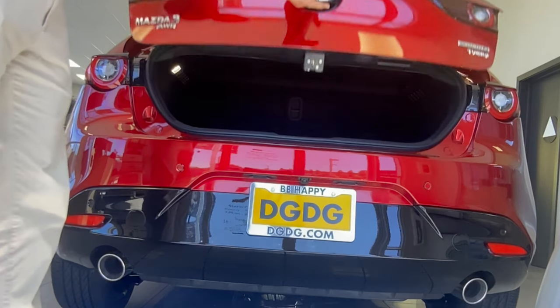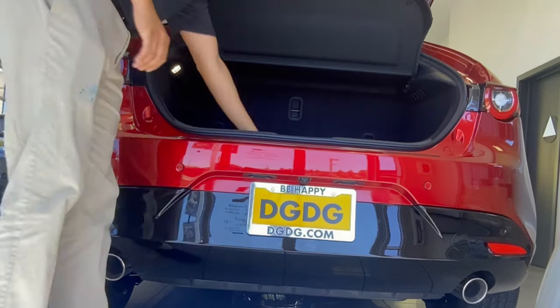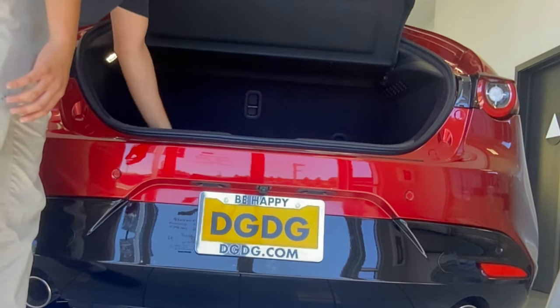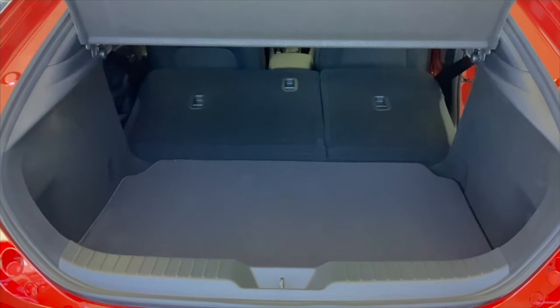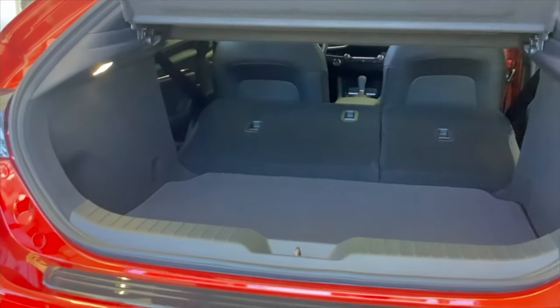Let's open up this trunk — it does require some strength. So the beach is that way. You do have a spare tire, and it comes with your Bose subwoofer and upgraded premium sound. Here with the seats up you're graded to 20.1 cubic feet of space, and with the seats down you are at a generous 47.1 cubic feet of space.